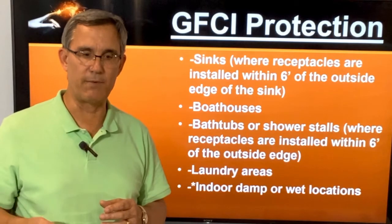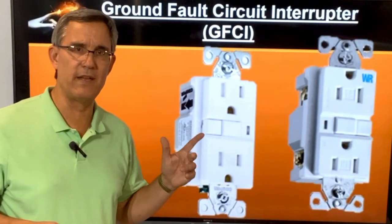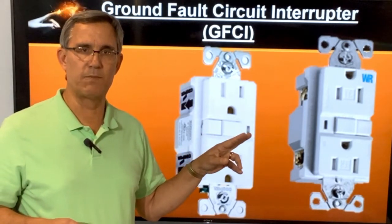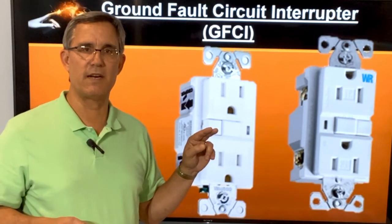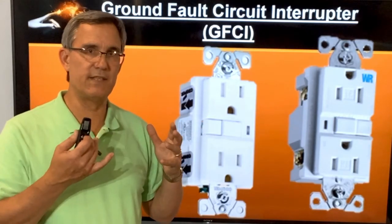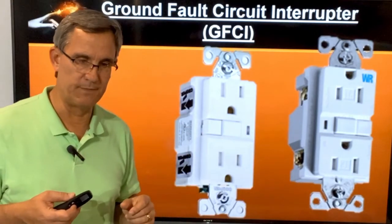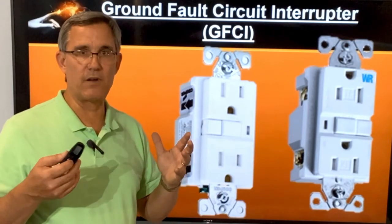We're used to the outlets with the buttons on them — those have been around for a long time. Explain to your homeowners that they may still see some of these; you might see them in a bathroom. But once they get hooked up with an arc fault, you're usually going to have to go out to the panel to reset it if it trips. Ground fault protects people — let's keep those rules straight.